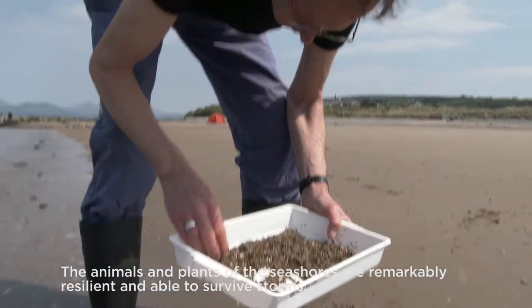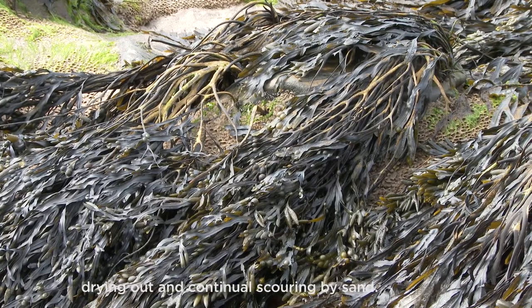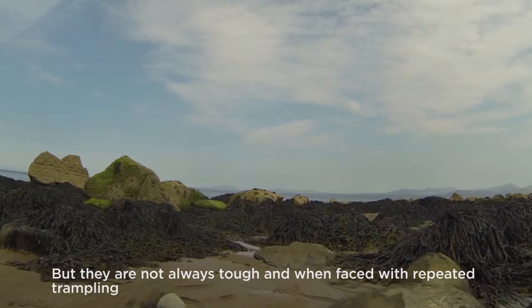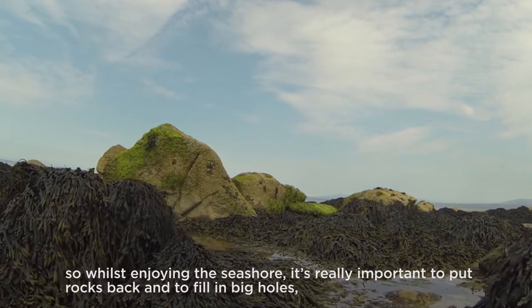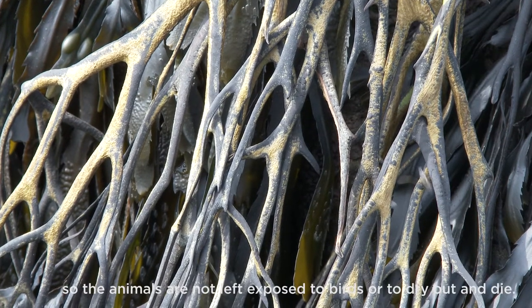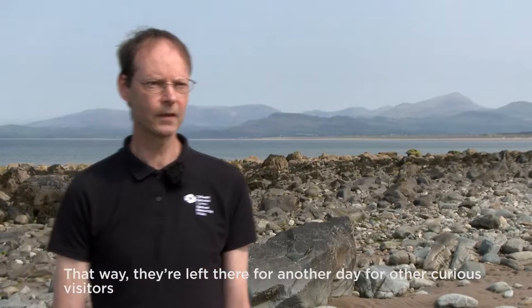The animals and plants of the seashores are remarkably resilient and are able to survive storms, drying out, and continual scouring by sand. But they're not always tough, and when faced with repeated trampling or disturbance, can be damaged or dislodged. So whilst enjoying the seashore, it's really important to put rocks back and to fill in big holes so the animals are not left exposed to birds or to dry out and die. That way, they're left there for another day for other curious visitors to come and see what's on the shore.